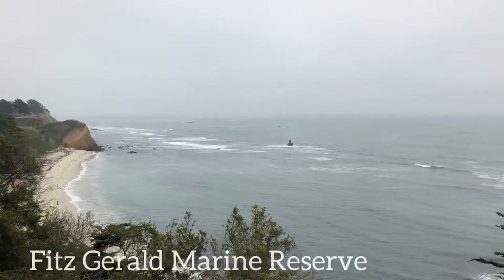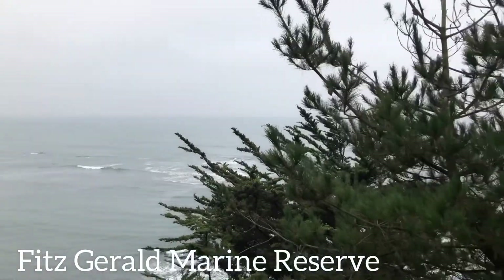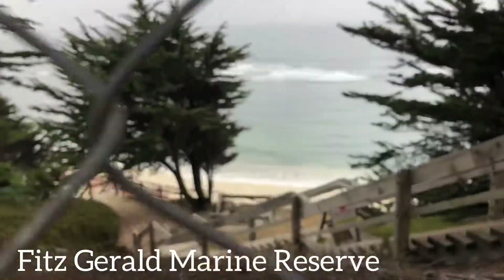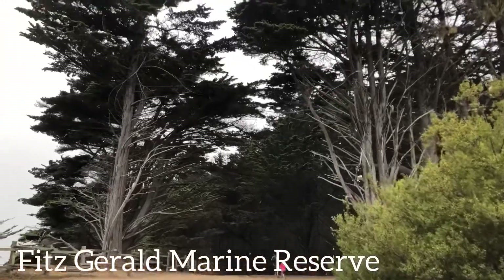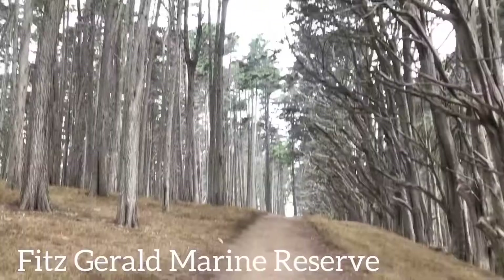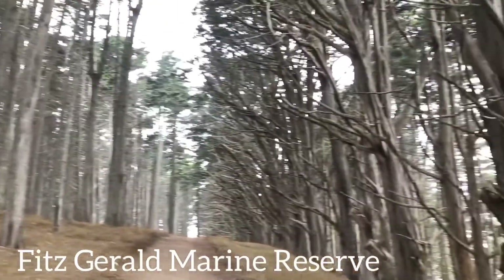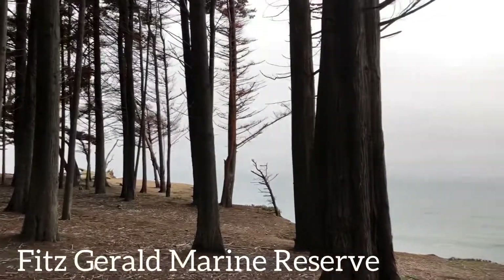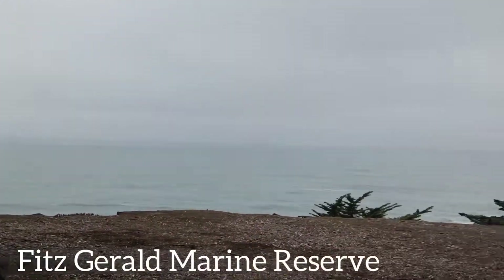So this next place is called Fitzgerald Marine Reserve. It has a staircase on the way to the beach, but sadly because of the virus, that staircase is closed. But the good news is the beautiful forest is still open, and you can take a walk in the forest and take some pictures. You can still see the ocean down there if you'd like to see the beach — just look down, but be careful, don't fall.